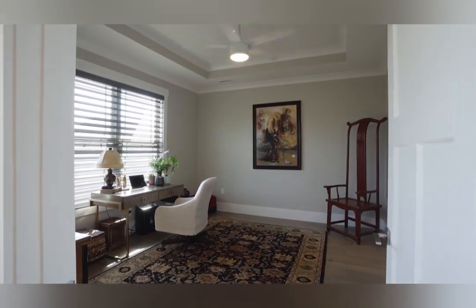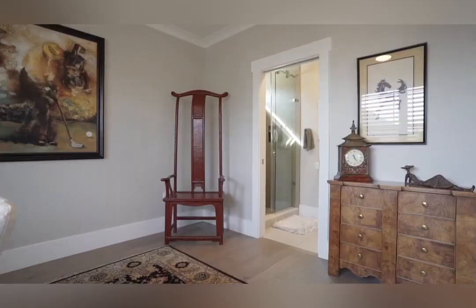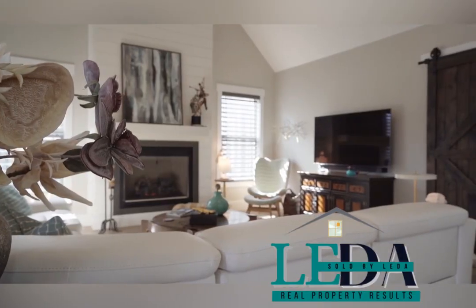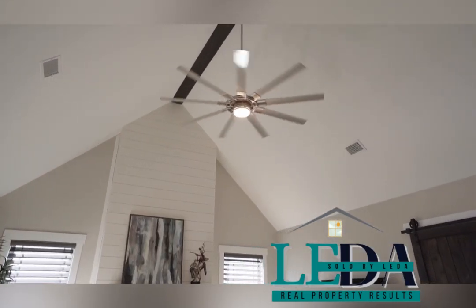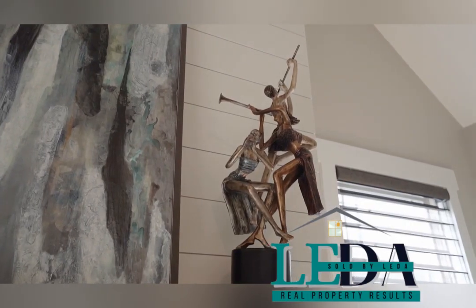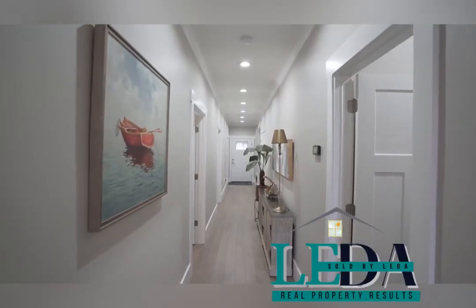The guest bedroom is located in the front of the house. This property features four bedrooms, three and a half baths with a two-car garage and measures around 2,600 square feet. You're gonna see why this is an award-winning floor plan.